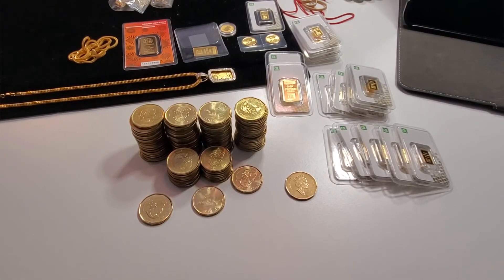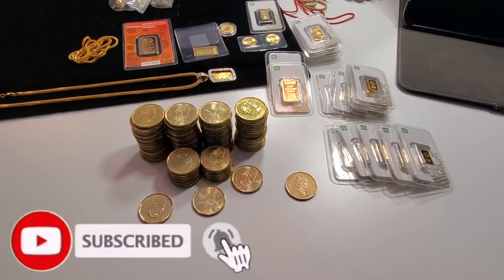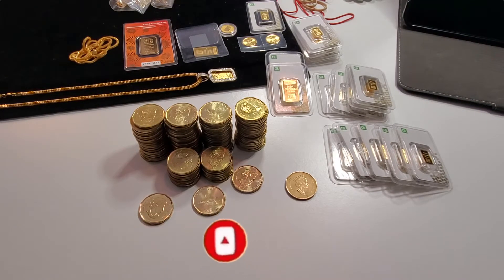As you can see on the table, what we are looking at is a hundred dollars worth of Canadian dollars — the loonie. Now if you guys follow my main channel, I talk about digital assets and cryptocurrencies every single day.